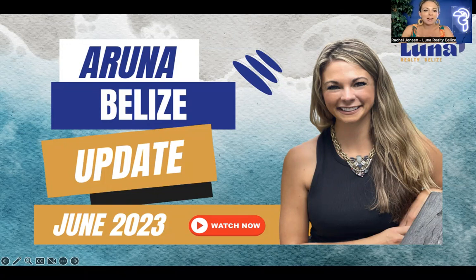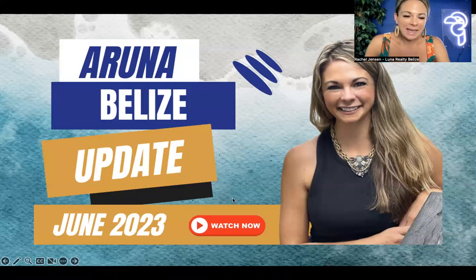Today we are focusing on Aruna. Aruna is located on Ambergris Caye. It is a new canal front community that is currently under construction. Every month we do these construction updates so you can see what's going on. For those folks who are not here physically, sometimes it's a little bit harder to get caught up, so that's the point of these. If anybody wants more of an in-depth tour, we can do a virtual session over Zoom.